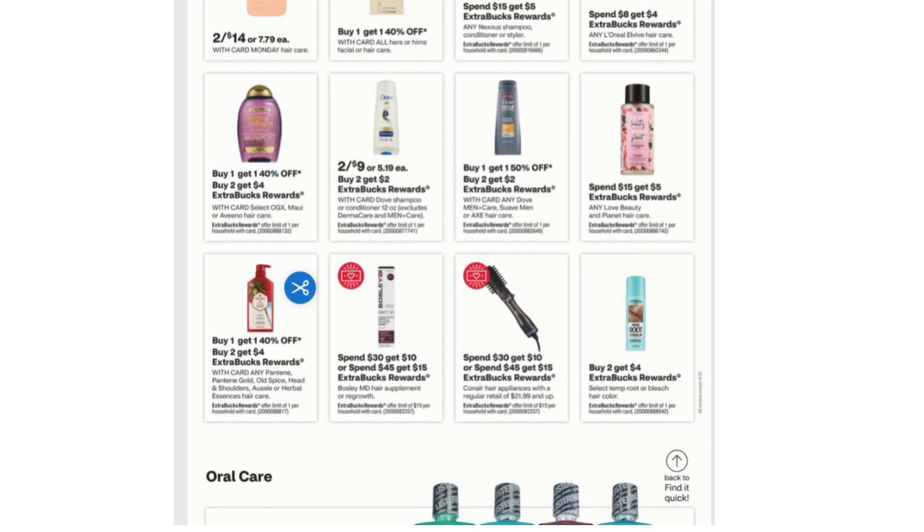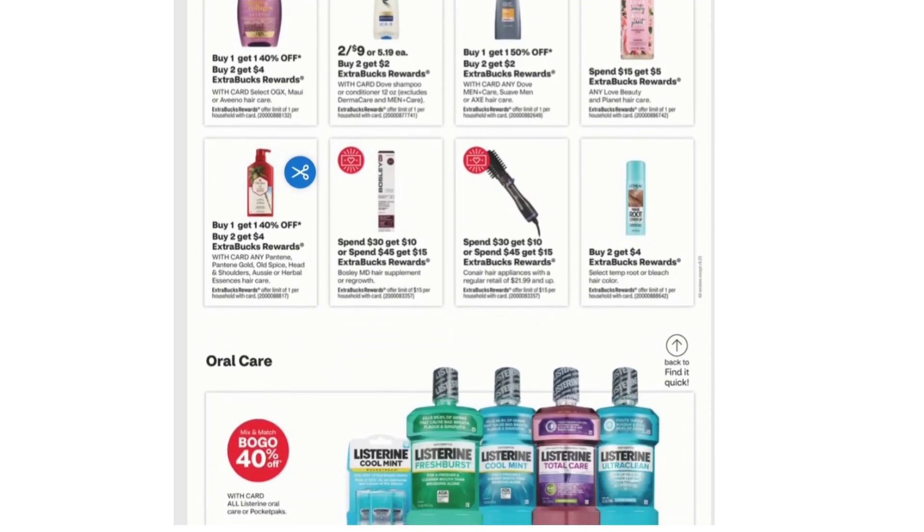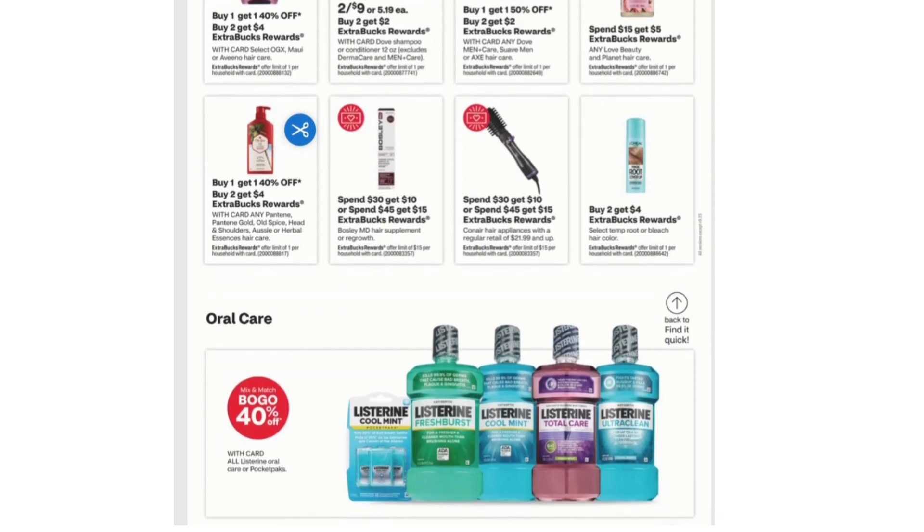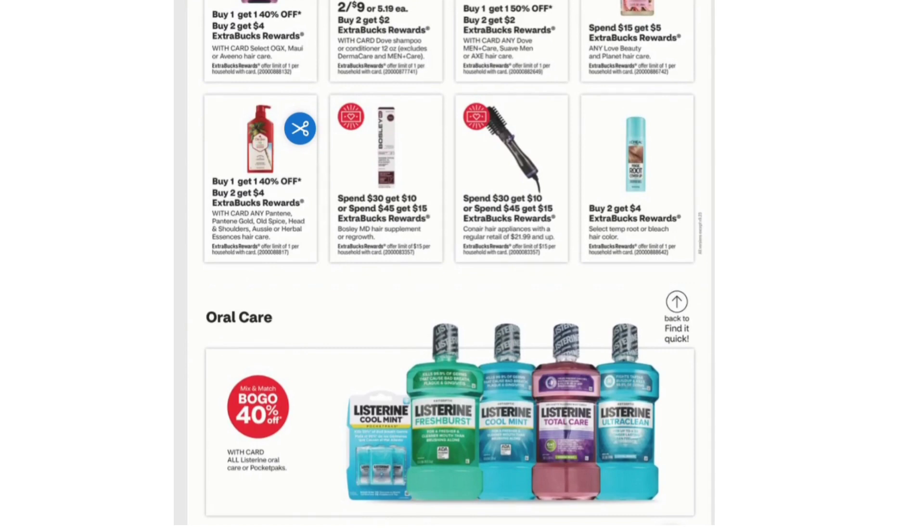Spend $15 Get $5 on any Love Beauty and Planet Hair Care. Buy One Get One 40% off and Buy Two Get $4 Extra Bucks on any Pantene, Pantene Gold, Old Spice, Head & Shoulders, or Herbal Essences Hair Care. Buy Two Get $4 Extra Bucks on select Temp, Root, or Bleach Hair Color.